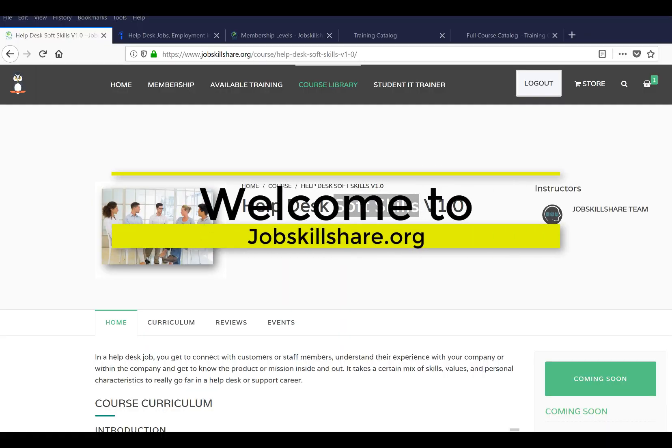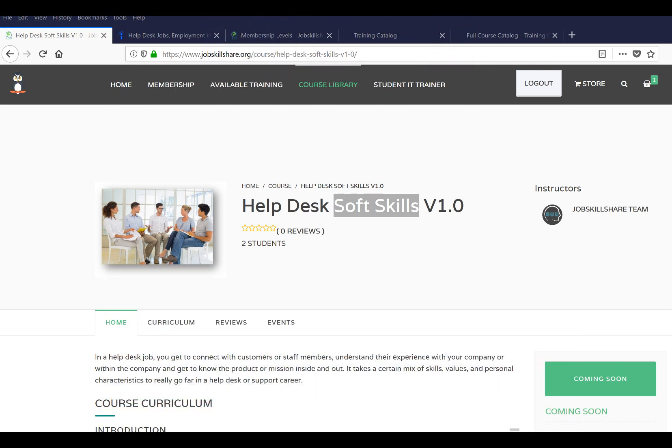Hello and welcome to Jobskillshare.org. Today we are going to start our Helpdesk Soft Skills V1.0 course. V1.0 is a blended content format where we create a video, take content from our partner, and blend it together with a project — giving you a complete solution without reinventing the wheel. That's why we call it V1.0.